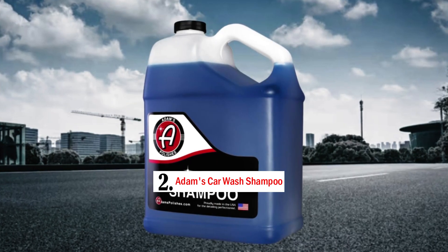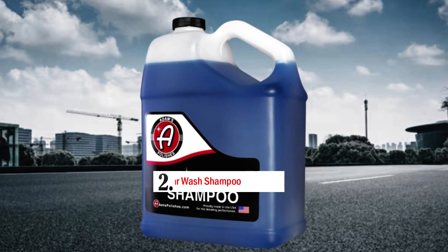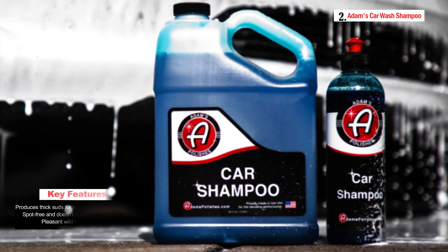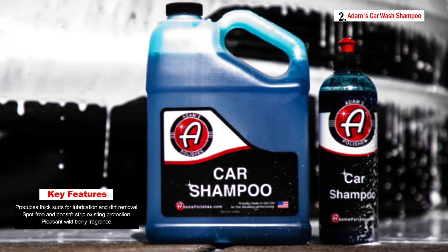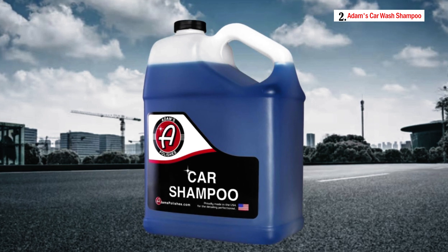Number 2: Adam's Car Wash Shampoo. Adam's Car Wash Shampoo is a premium, pH-neutral car wash soap designed to safely and effectively cleanse your vehicle's exterior without damaging the paint or stripping existing protection. This high-quality car wash shampoo offers a slick feel that lubricates all paint surfaces, ensuring a scratch-free washing experience. It's suitable for a wide range of surfaces, including paint, rubber, vinyl, windows, and plastics.